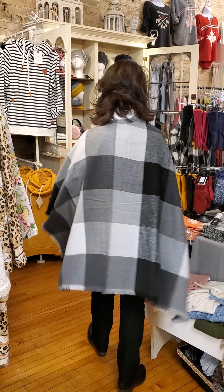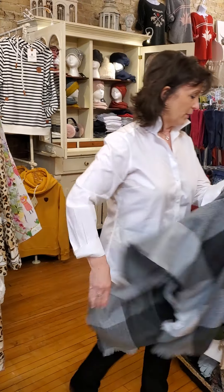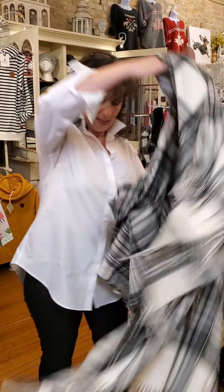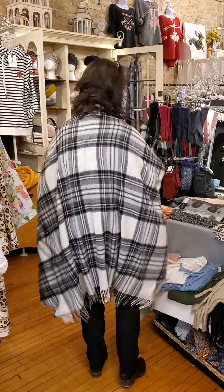This is one of the ponchos. This is $80 and it is 100% acrylic. It is from Frost. Now, this one I'm also going to show you is from Scotland. It is wool and it is $168, but a lot bigger, a lot warmer.